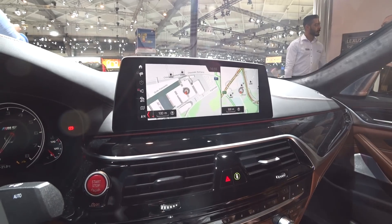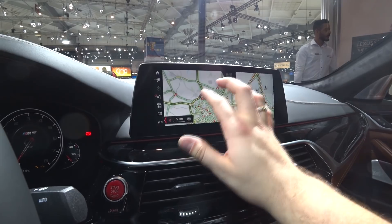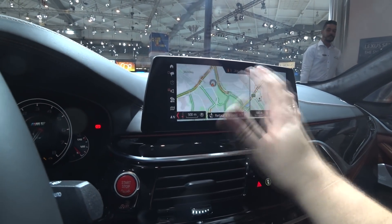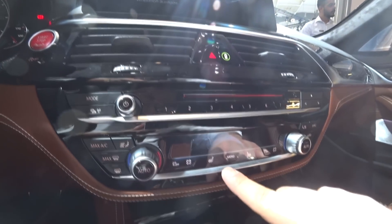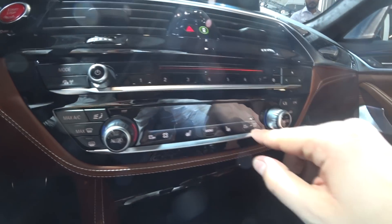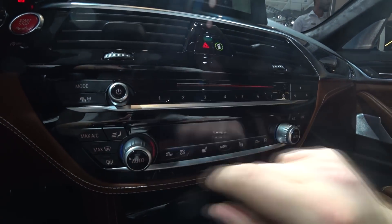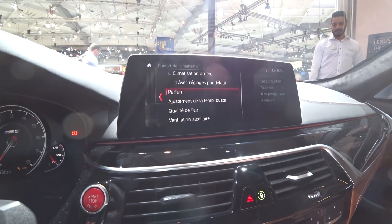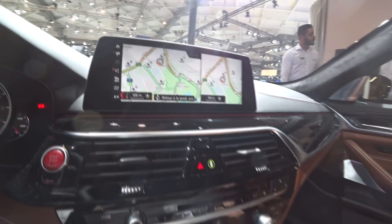We also have navigation, which is as good as it looks — it's smooth and fast. Pretty clear, really nice. You also have that small screen here for climate controls. Heated seats are here too. You can set everything you want here.